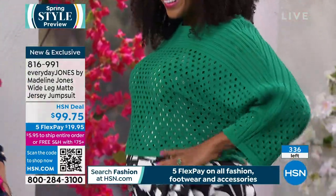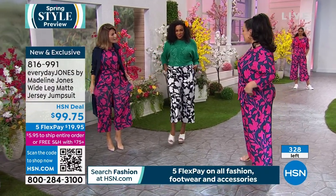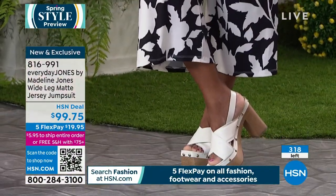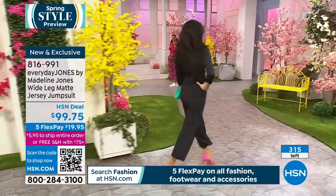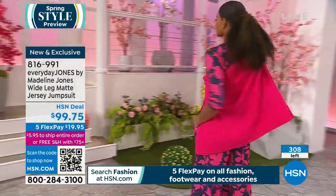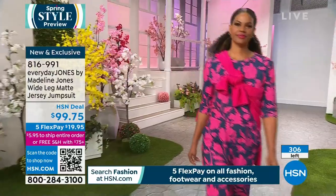The topper looks cute over a white tee or button-down, or right over the jumpsuit. She looks great and is nicely curvy. Unlike cotton or terry jumpsuits where you see every lump and bump, this fabric has substance but stays cool on the body. The pockets are perfectly placed and it looks beautiful on every shape.